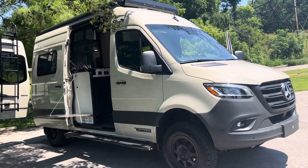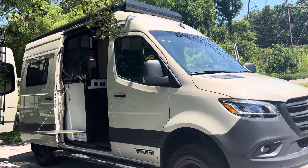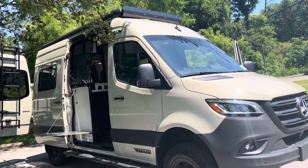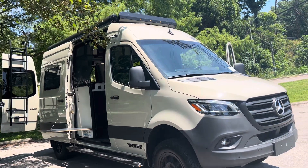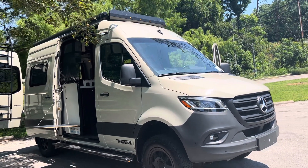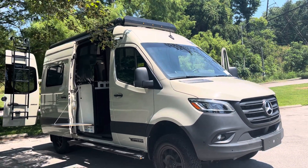Guys, look what I got here — a 2023 Revel 44E. What makes this thing so special is it's a 2023, it's a factory demo. It's only got 8,000 miles on it, but you're going to save about $60,000 off retail on this.